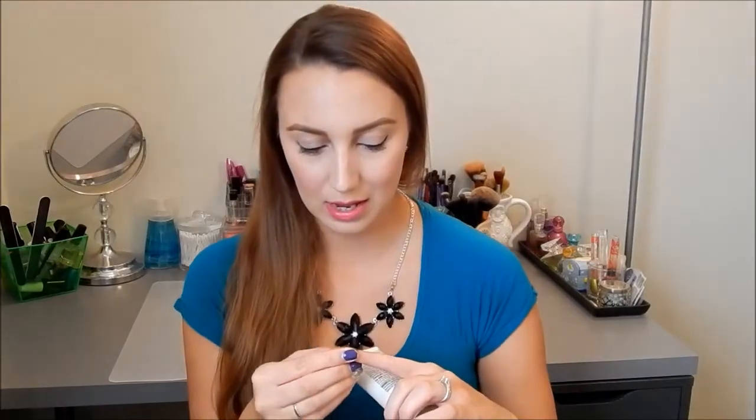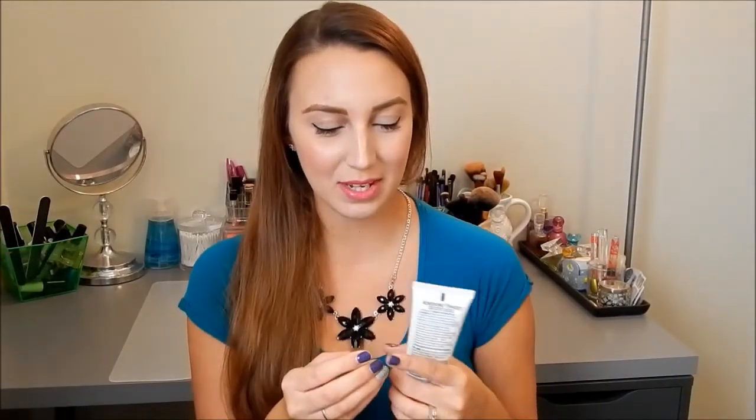The next thing I used up was a Suave Advanced Therapy hand cream. I bought this for my cuticles — my nail beds get really really dry and I tend to pick at them. I use tons of hand lotion but I can't find one that moisturizes around my nail bed where it hits the skin. If any of you have a suggestion, please let me know. I have repurchased this before — it's only 99 cents. It's not a great hand cream but it was a last resort.